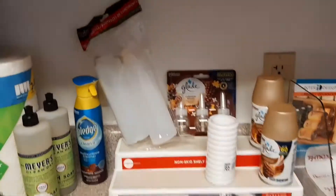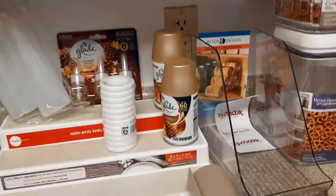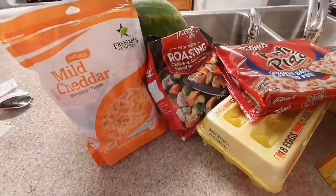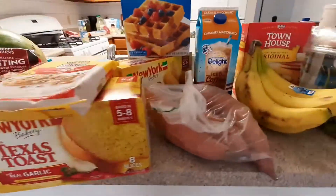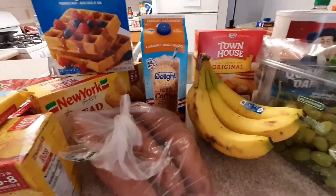Hi guys and welcome back to my channel! Today I have an initial haul for you — these are all the things that I bought to get started in my new home. It is a combination from my local commissary as well as Walmart. I hope you guys enjoy.